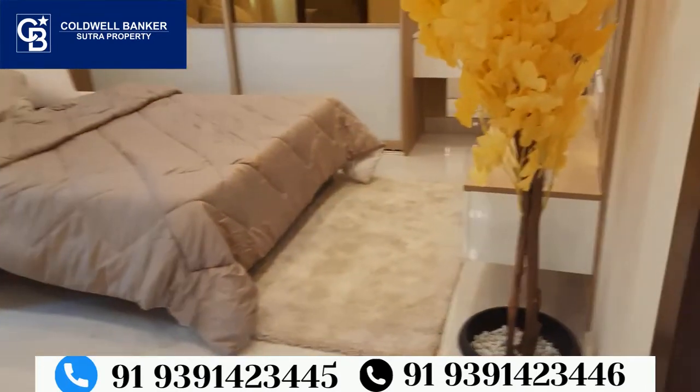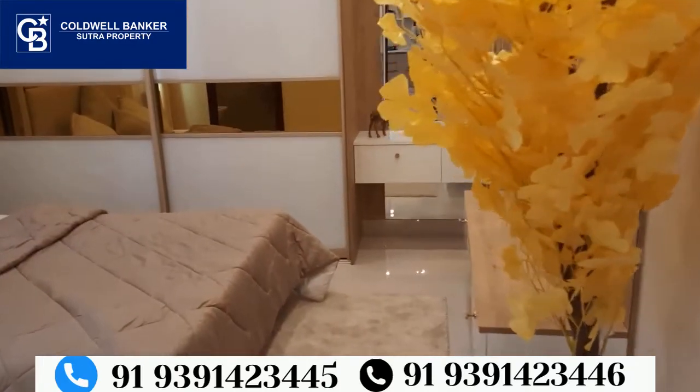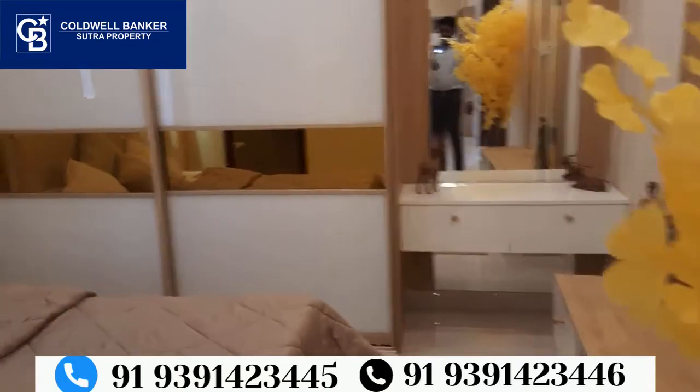This is the master bedroom. The master bedroom dimensions are 11 feet 3 inches by 10 feet 9 inches.